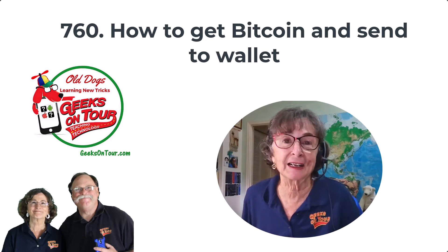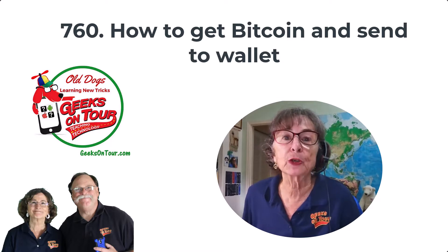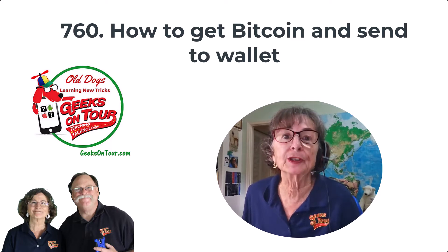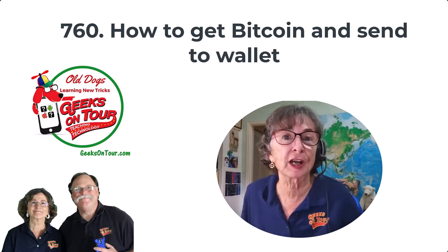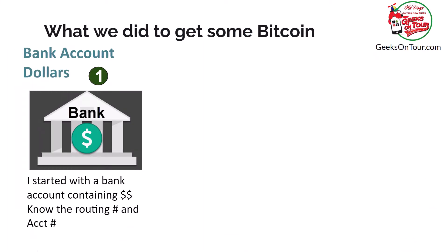Hi, this is Kris Gould with Geeks on Tour. In the previous video, I showed you how to get a Bitcoin wallet. In this video, I'm going to show you how you can use an exchange to get some Bitcoin, exchange dollars for Bitcoin, and put it into that wallet. There are lots of different ways to buy Bitcoin, but here's what we did.